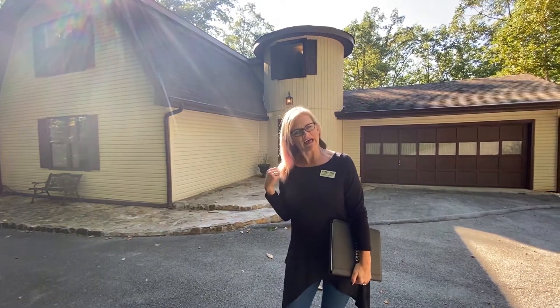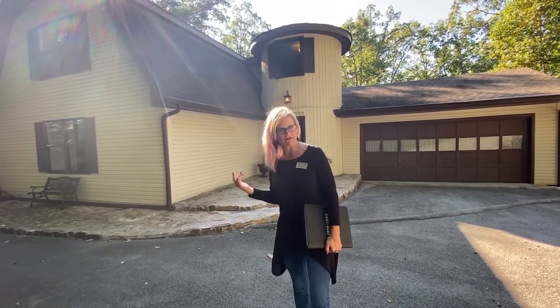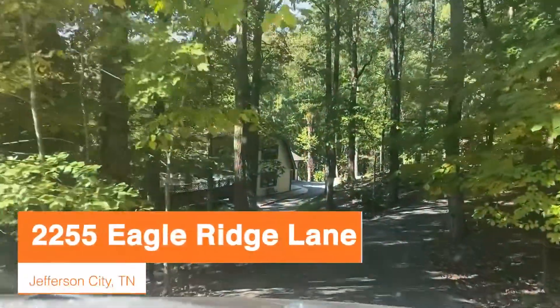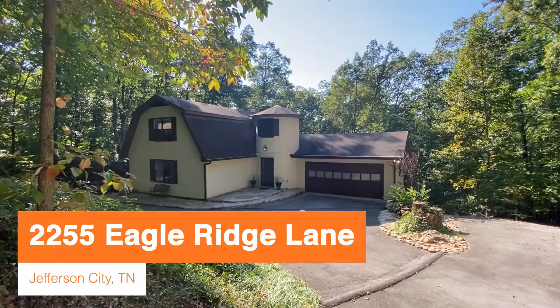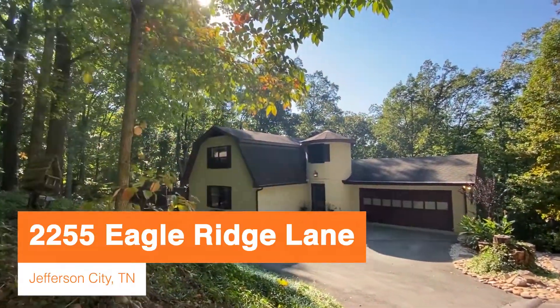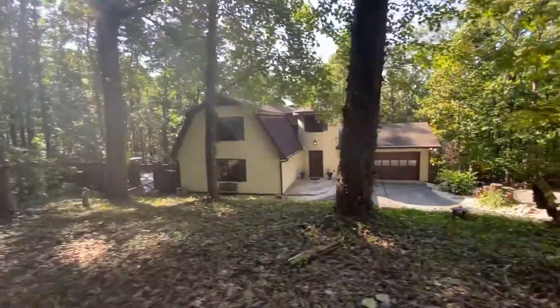I'm back today with another home tour. This is the listing of my good friend Rebecca Edmonds with Cry Like Lakeway West, and I chose this property because it's just super unique, as you can tell from the front. I love houses that stand out from the others, just a little bit different. This also sits on just a little under two and a half acres, fully wooded, totally private. We've seen deer out here, there's turkey.